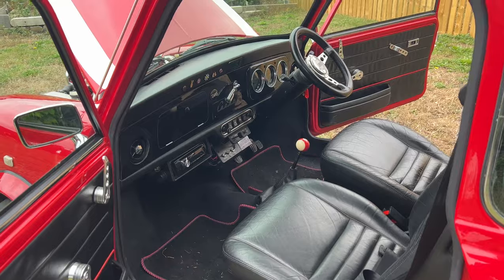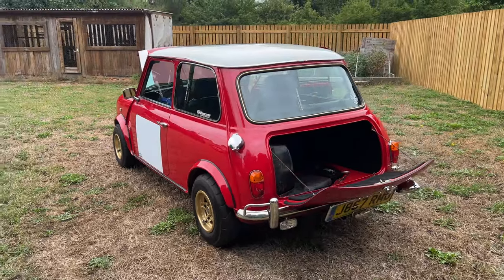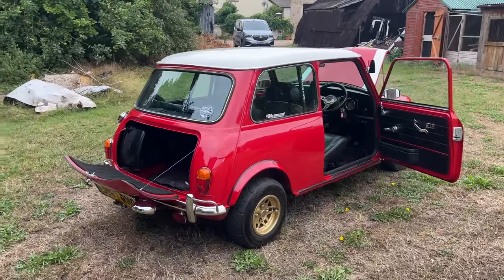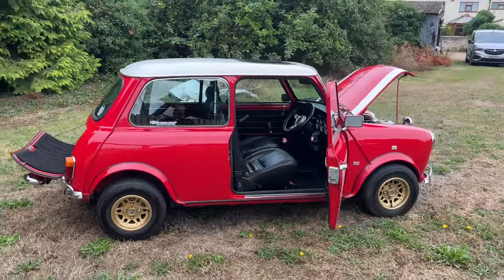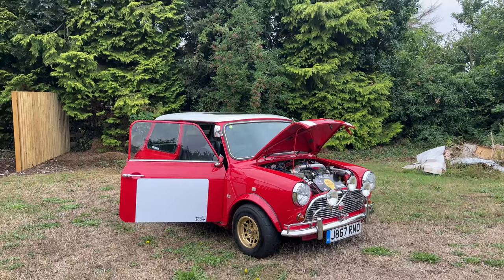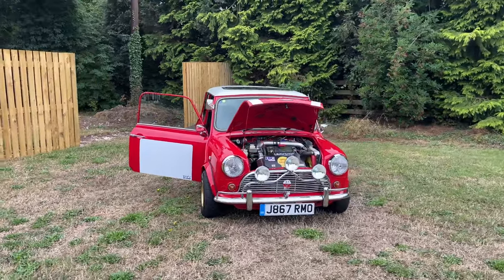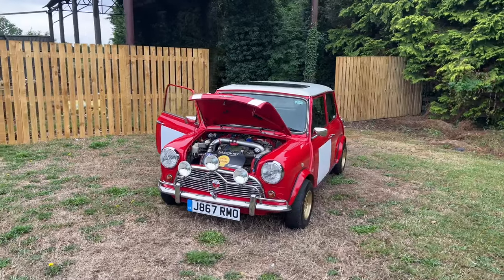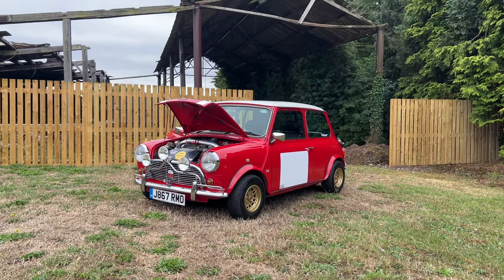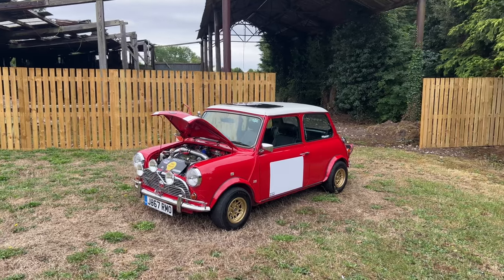I've actually brought the draw forward on this car. It was due to be drawn on the 7th of August, Sunday the 7th, but because it's selling so well, I'm now going to be drawing it on Monday the 1st — that is just over 48 hours from now. I think there's about 300 tickets left, so I would recommend getting involved because this one is definitely going to sell out early. If it sells out tomorrow or today, I will draw it super early for you guys. Maximum of 1,380 tickets.